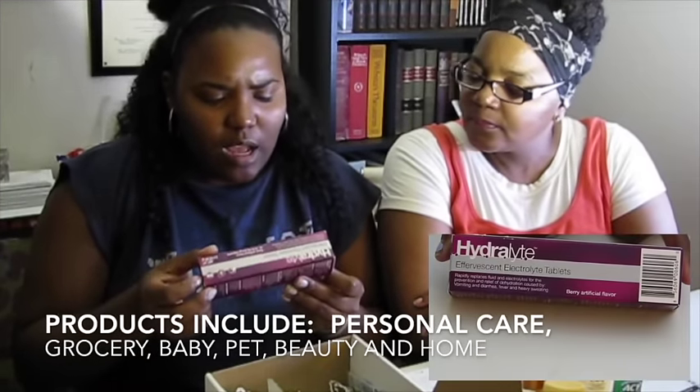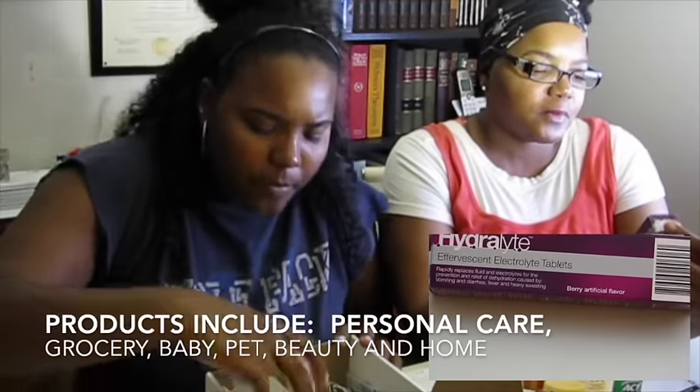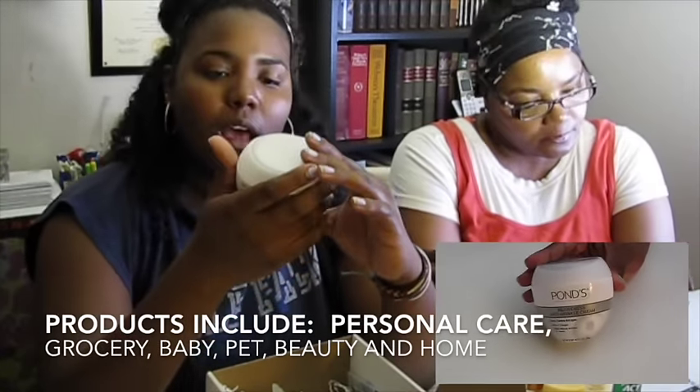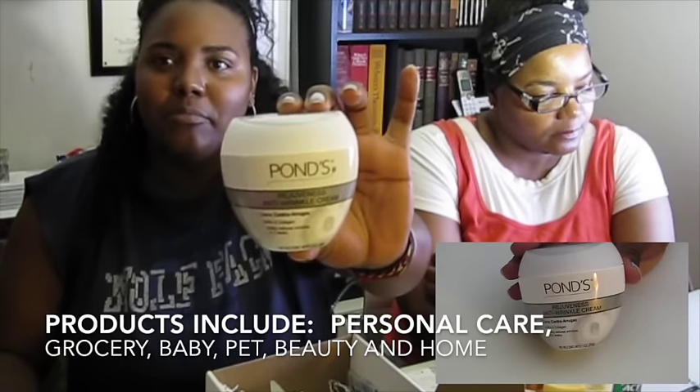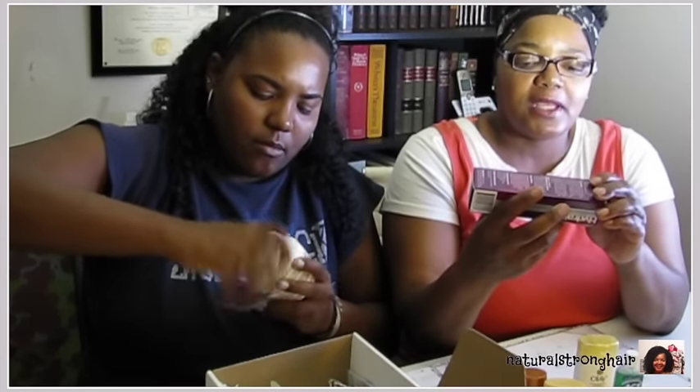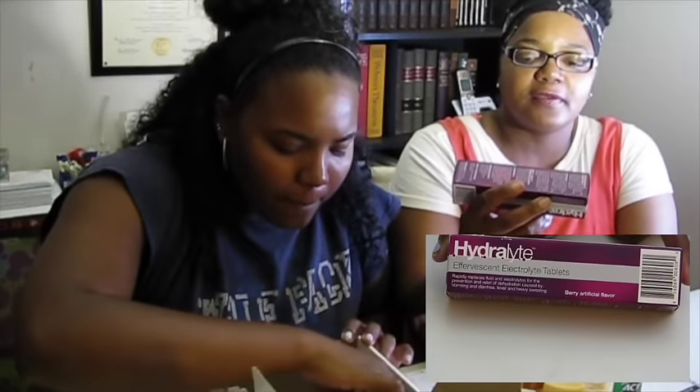Hydrolyte effervescent electrolyte tablets. What this is is it rapidly replaces fluid and electrolytes for the prevention and relief of dehydration caused by vomiting and diarrhea, fever, and heavy sweating. So this looks like something you would have in your medicine cabinet in case someone ran across those issues — diarrhea, vomiting — and you've lost a lot of your fluids.